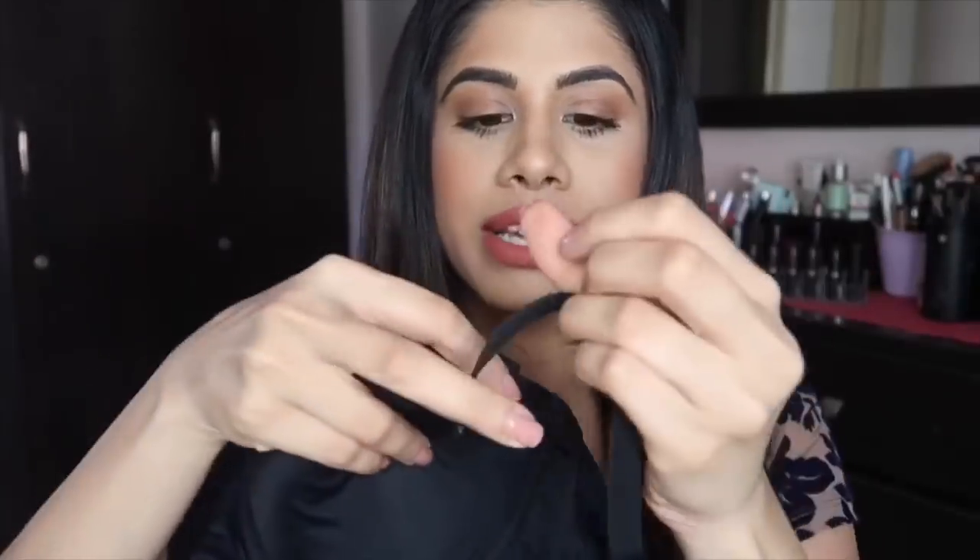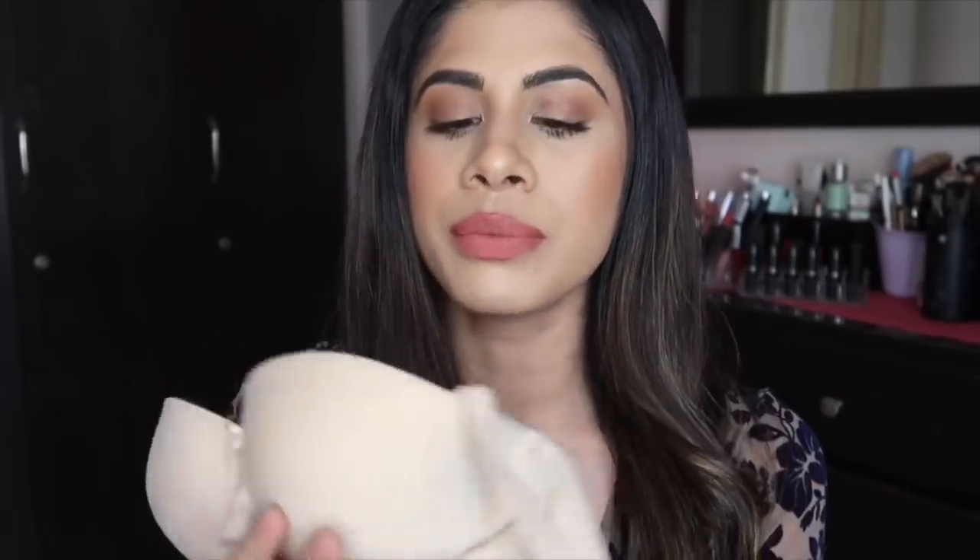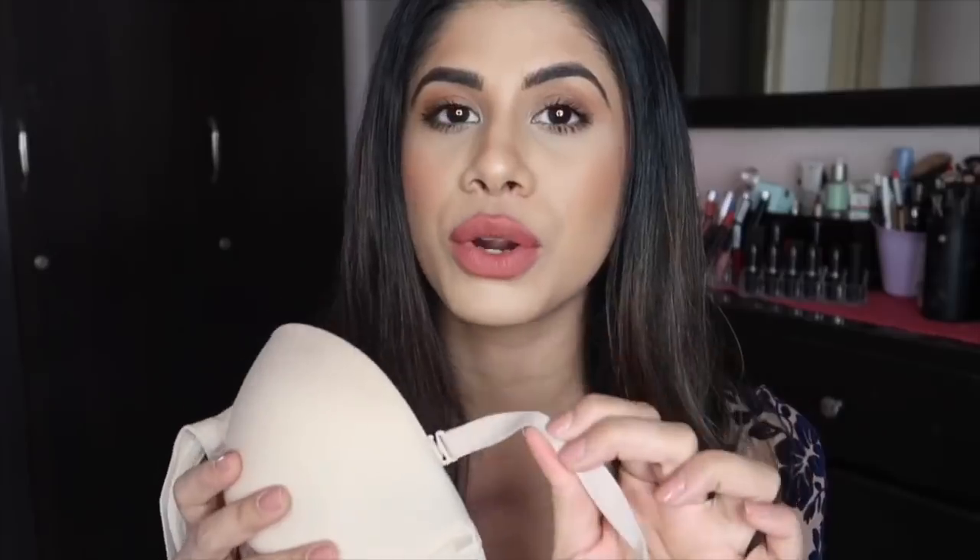With the detachable straps, it just wraps around and you can attach them whenever you need to, which I find very useful. I think this is from Triumph — I'll find the bras I have and leave a link below where you can purchase them. So that's a standard black bra. Then we have a standard nude bra, which is the same thing only in a nude color, with detachable straps as well.